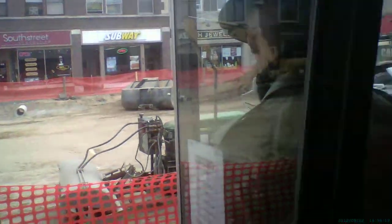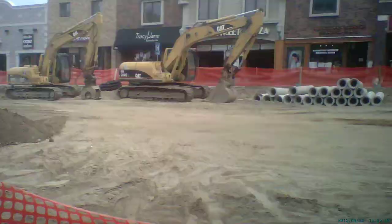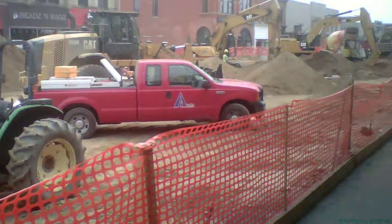We're going to step out here and kind of look around a little bit. You can get to see our lovely construction that we've got going on out here in Rochester.